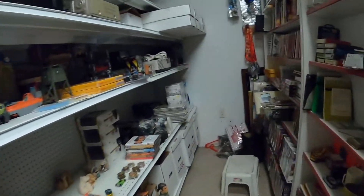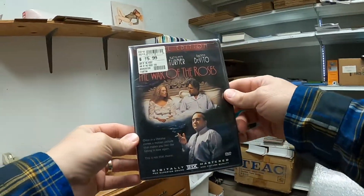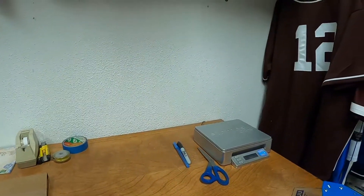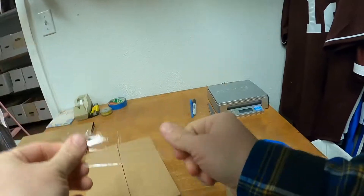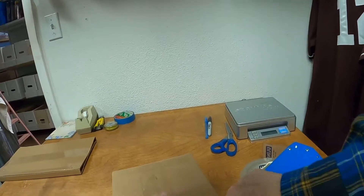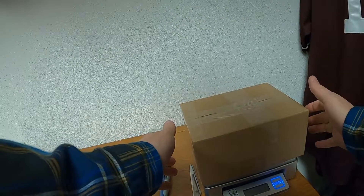Next we have one of the DVDs I listed yesterday. It's War of the Roses with Kathleen Turner, Michael Douglas, and Danny DeVito — again, new and sealed. It's going in an 8x6x4 box. This DVD sold for $12.75 with free media mail shipping, listed May 17th of 2021. It will ship at the 8-ounce rate.